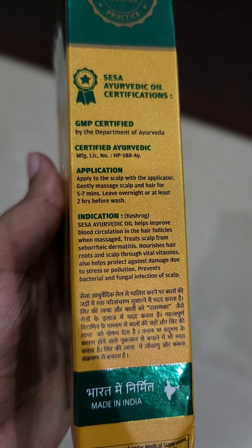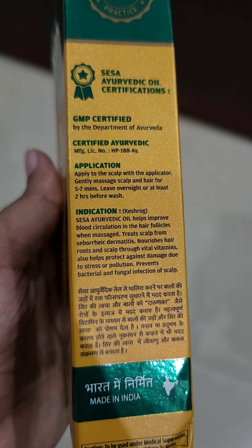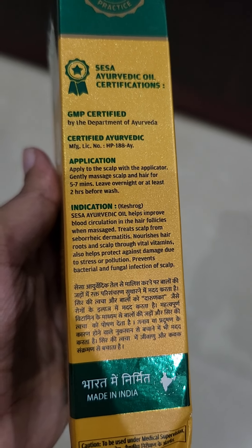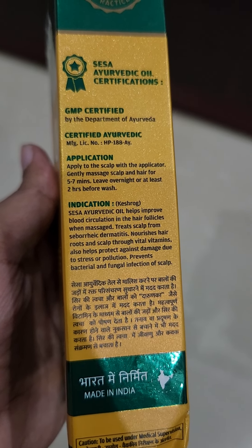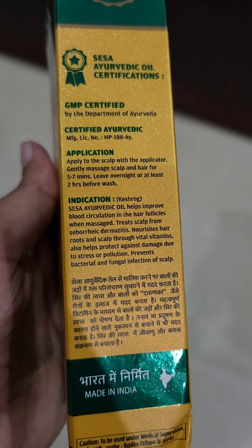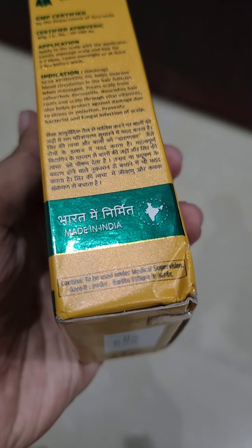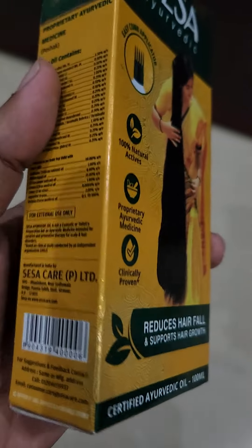Looking at the indications, Sesa Ayurvedic oil helps to improve blood circulation in the hair follicles when massaged, treats scalp from seborrheic dermatitis, and nourishes hair roots and scalp through vital vitamins. It also helps to protect against damage due to stress or pollution and prevents bacterial and fungal infection of the scalp.